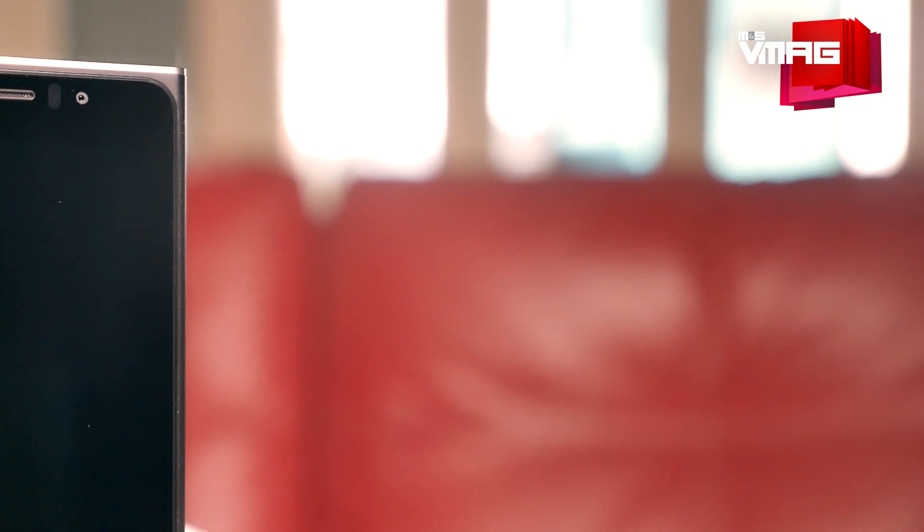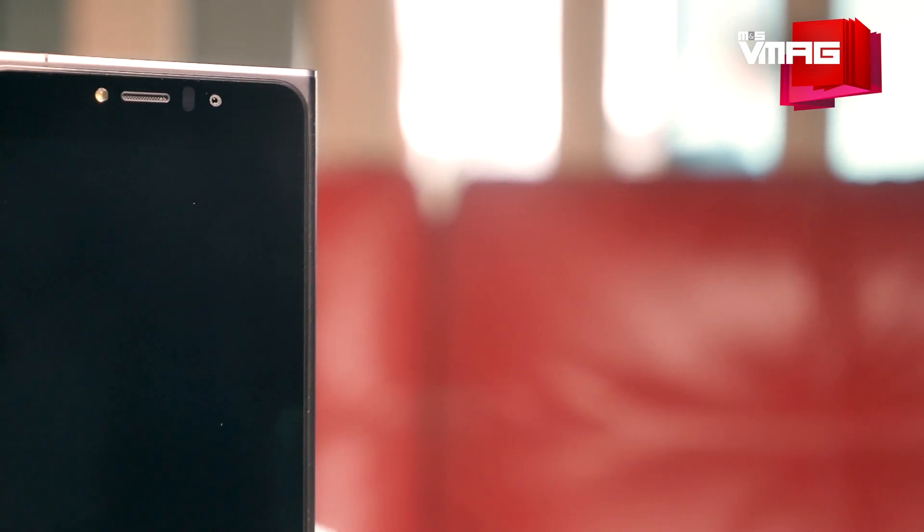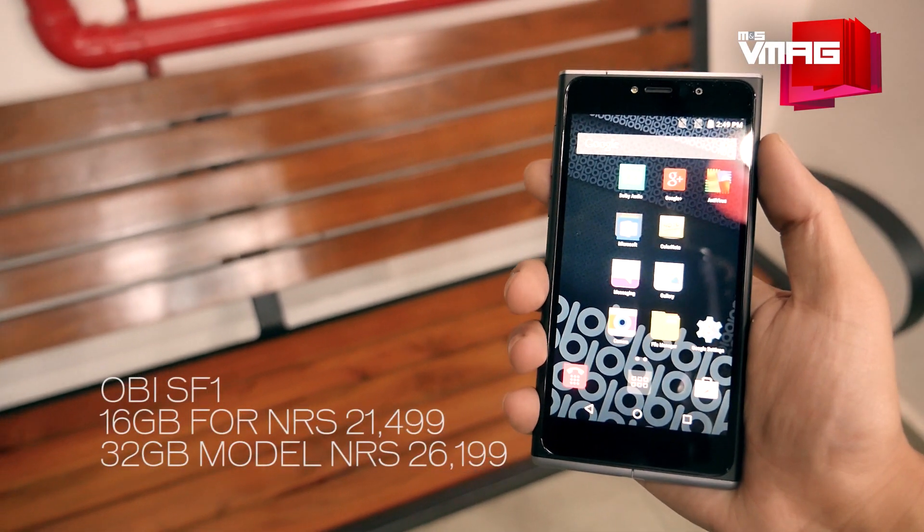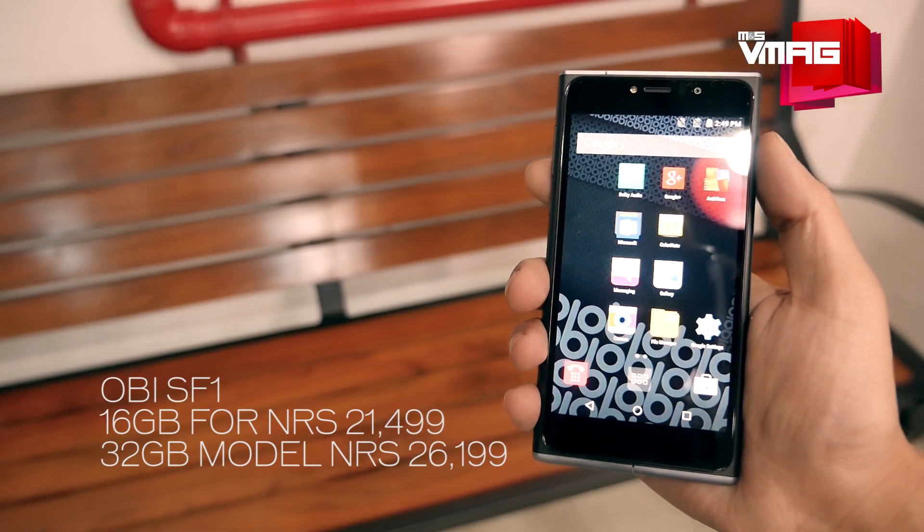Now let's come to the other one, the SF1, which is a mid-range phone and thus priced slightly higher. You should know there are two SF1s available: a 16GB model and a 32GB model, going for Rs. 21,499 and Rs. 26,199 respectively.